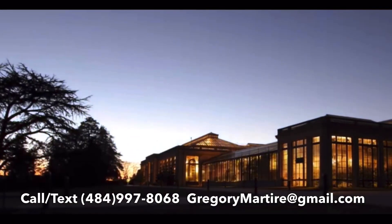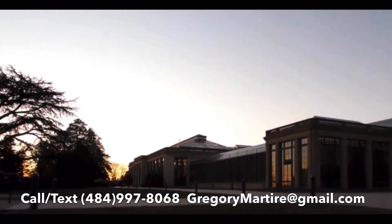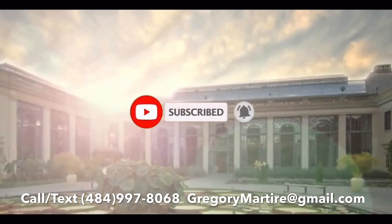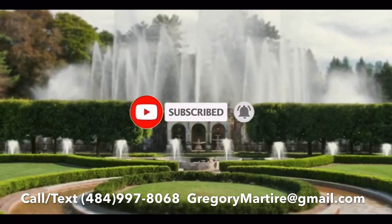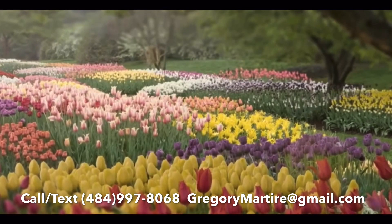Longwood Garden fans, give us a call, shoot us a text, comment down below. Please hit that subscribe button. If you like what you're seeing, hit up the subscribe button, click that bell notification. Let's check out everything there is to do with Longwood Gardens today.